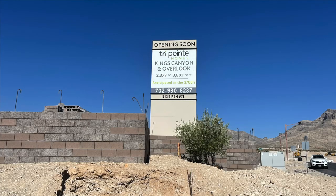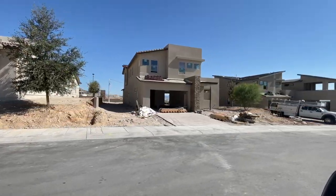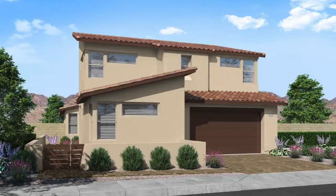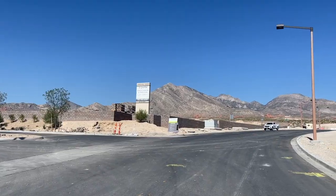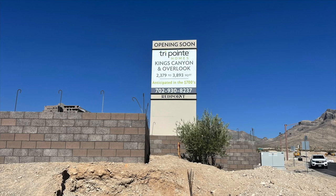In the Red Point Village, we have Kings Canyon by Tripoint Homes. This community will have four different models to choose from, ranging between 2,379 and 3,893 square feet, with three to six bedrooms, two and a half to five and a half bathrooms, and two to four car garages. I've posted a link in the description to a blog post with all the information for all these new builders coming to Summerlin. They will be coming soon — hopefully fall of 2021 — and the anticipated pricing from this community is around the 700s.